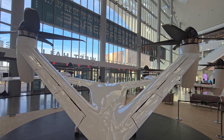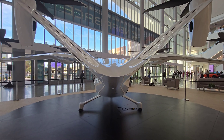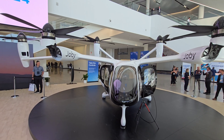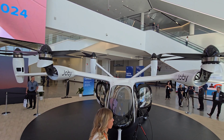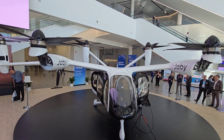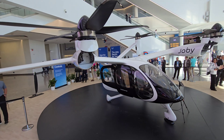They launched production at their pilot production plant in Marina, California, with the first aircraft rolling off the line in June to begin flight testing. They're also scaling their production, so it'll be interesting to see how they do over the next few months once they receive full certification.